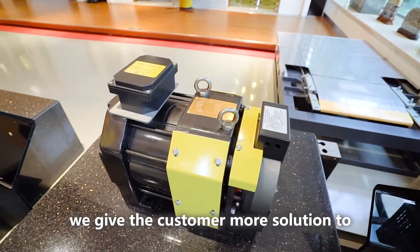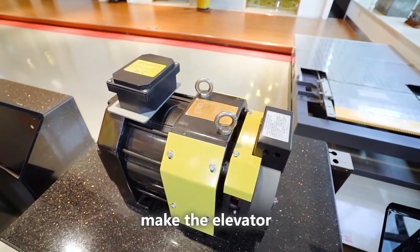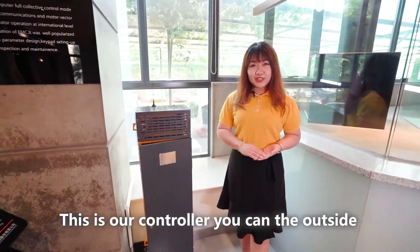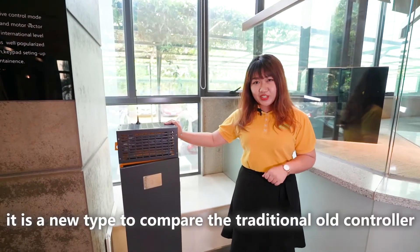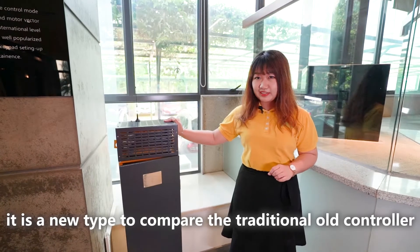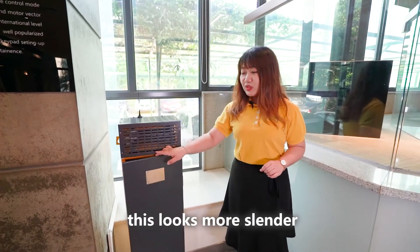We give the customer more solutions to make the elevator. And this is our controller — you can see the outside. This is a new type. Compared to the original old controller, the outside looks more slim.